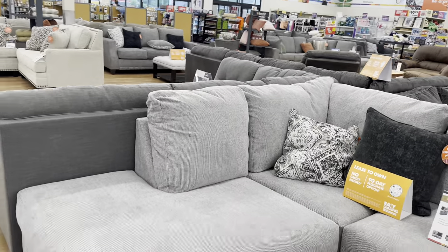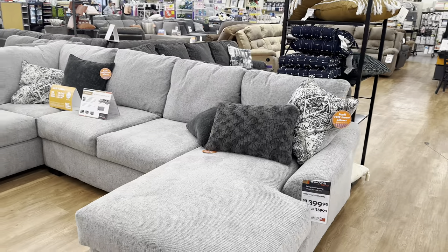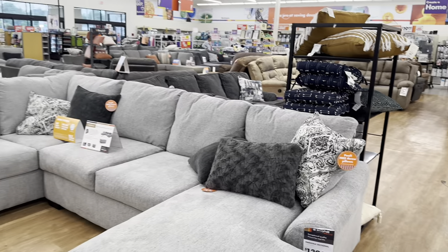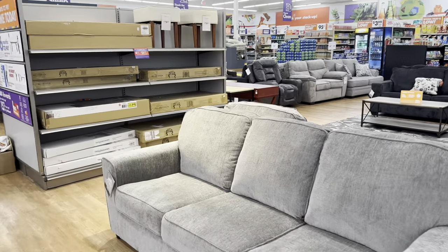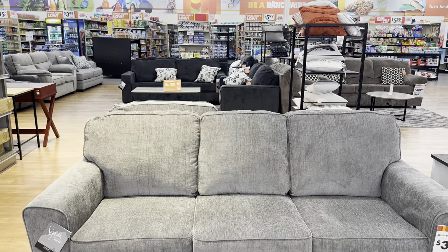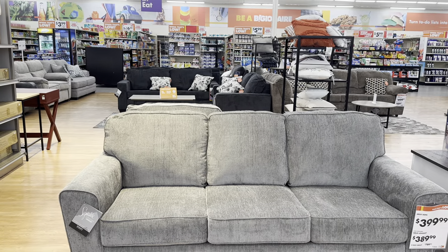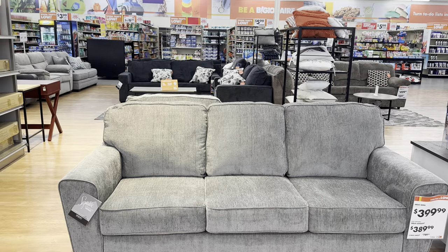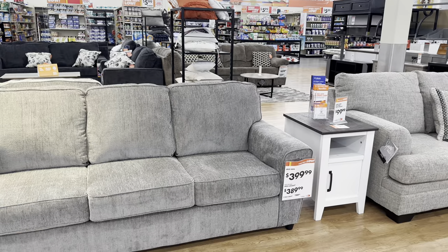Another beautiful gray sofa here, deep seat. It is $1,400, original price was $1,600. This sofa here — the original price was not bad at all, it was $400. The loveseat is $390. The two-piece set will be $789.99.